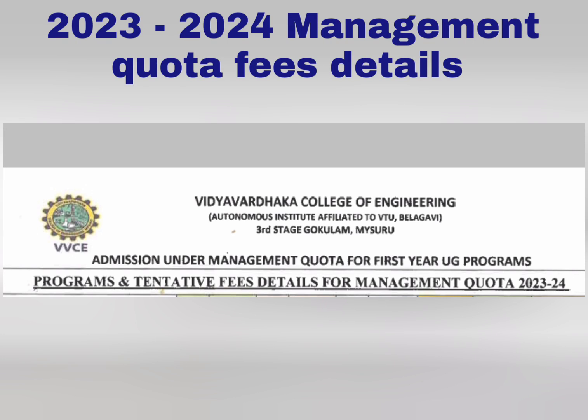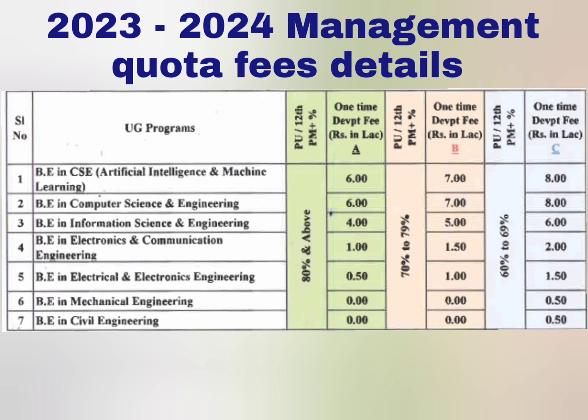Hello friends, good morning, good afternoon, good evening. This video is about Vidya Vardaka College of Engineering in Mysore, which is one of the autonomous institutes. I am going to cover the management quota fees for this college. The previous video I did one month back was for the 22-23 batch, and from there the fees have increased very heavily — it is now very high as a management quota.